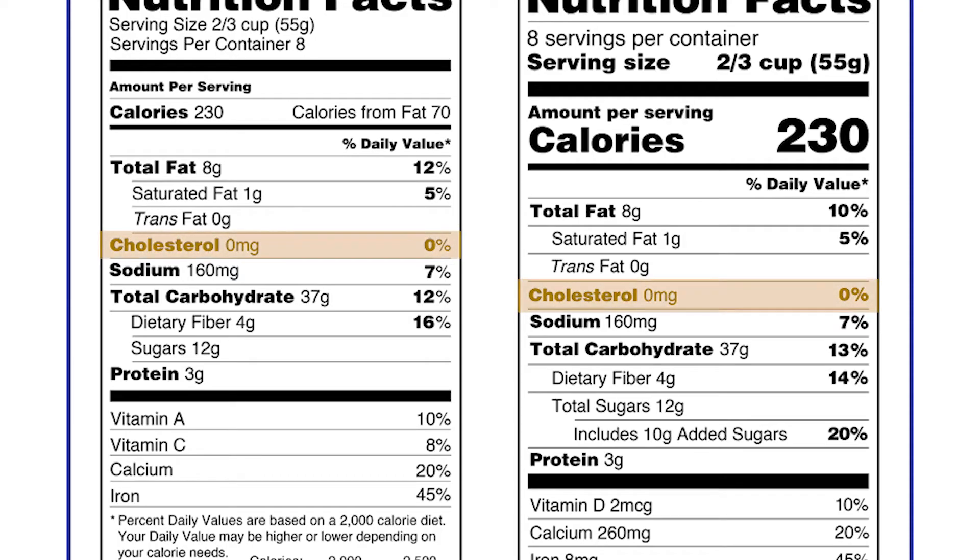You'll note cholesterol on the label. I'm not going to spend too much time on this, as dietary cholesterol doesn't affect our blood cholesterol — what you hear of when someone has high cholesterol. The latest research points at saturated fats and trans fats as what increases our blood cholesterol.